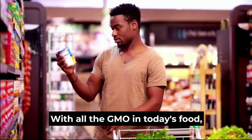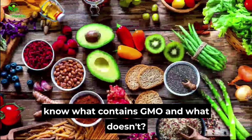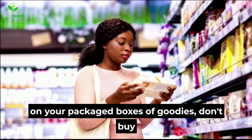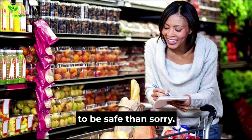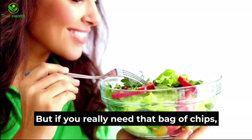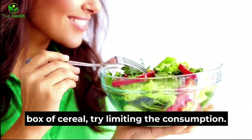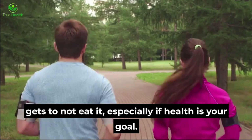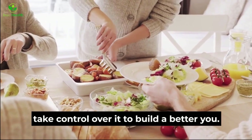With all the GMO in today's food, it's hard to trust what you eat. What are some alternatives if we don't even know what contains GMO and what doesn't? For starters, if you can't understand the ingredients on your packaged goods, don't buy them — when in doubt, throw it out. It's better to be safe than sorry. Next time you go grocery shopping, look for organic fruits and vegetables. But if you really need that bag of chips or can't stop the cravings for your favorite cereal, try limiting consumption. The more you know about what you eat, the easier it gets to avoid it — especially if health is your goal. Know your body, learn what it wants and needs, and take control to build a better you.